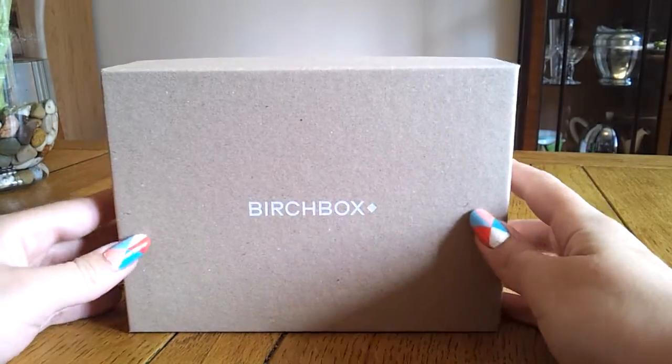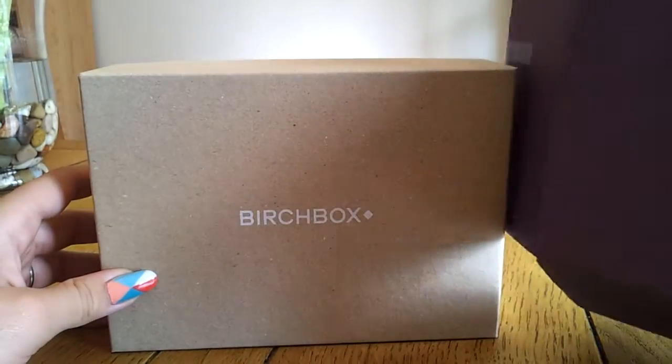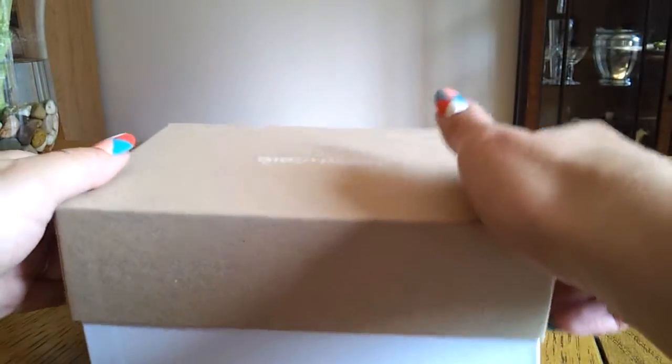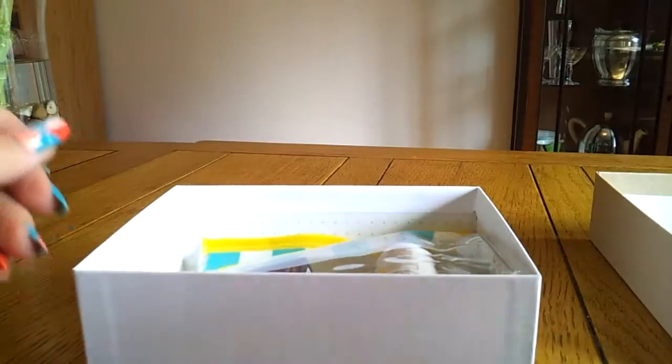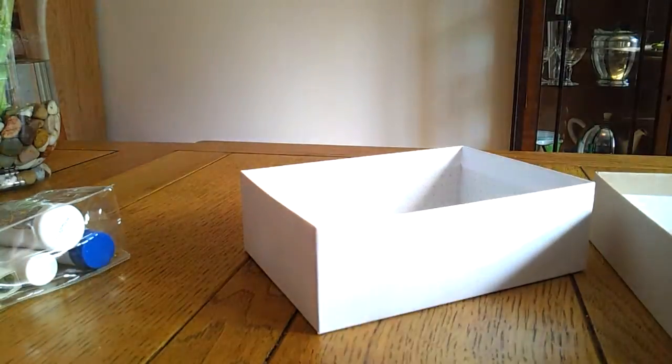Hi everyone! My August Birchbox has just arrived. I've not peeked — I've just taken it out of the outer packaging. I've had a look at the sneaky peek but I don't know what I've got. We've got the sort of postcardy things with a bit of information about the products, and the card which I'm not going to look at unless I don't know what something is. Everything is in this little makeup bag this time, and then there's the novel chapter sample which I'll go onto in a minute.